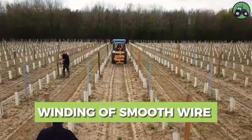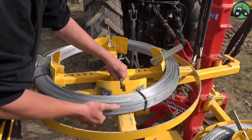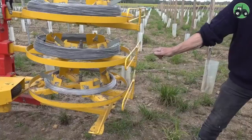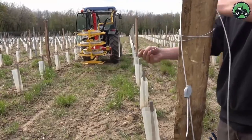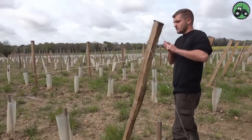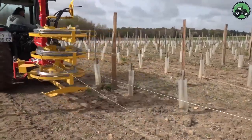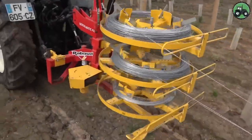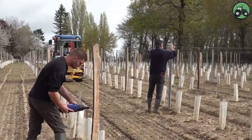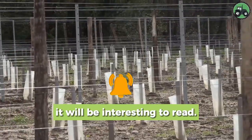Dive into the world of wire winding with the Rabaud Derromatic PX. This advanced machine redefines the winding process, blending precision and efficiency seamlessly. With state-of-the-art technology and expert engineering, it ensures the smooth and efficient winding of wire in various applications. From construction sites to industrial facilities, the Rabaud Derromatic PX plays a pivotal role in enhancing wire-related operations, supporting various industries worldwide. Are you involved in agriculture in any way? Write in the comments below!